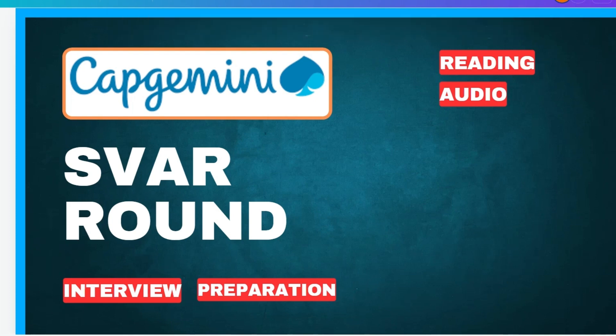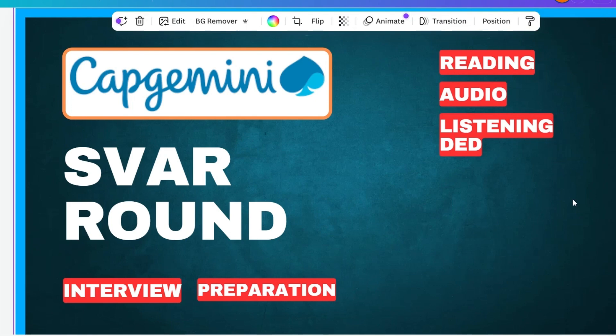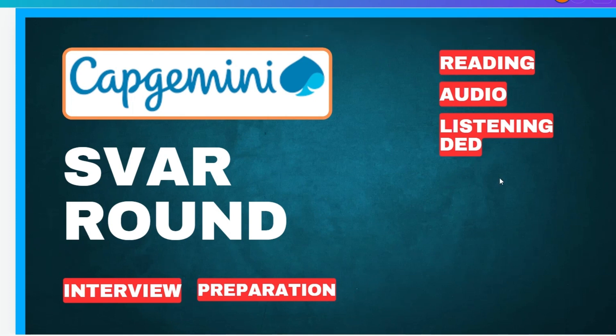The next section is listening deduction. In this round, there will be a conversation between two or three people — for example, an employee and a manager — related to topics like a hike or a problem. You have to listen very carefully, as they will ask questions from that conversation. Keep your pen and paper handy to note important things so it is easier to answer.